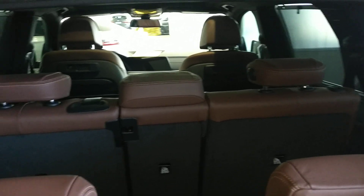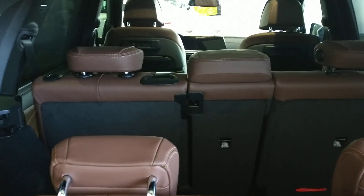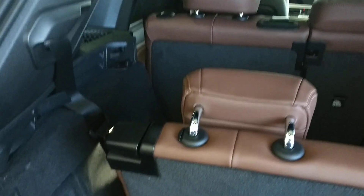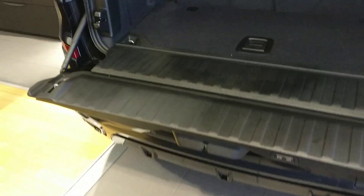And there we have that. Let's try the other side. Even with the third row seat up, you have tons of storage space behind it. Lots of room with a nice tailgate.